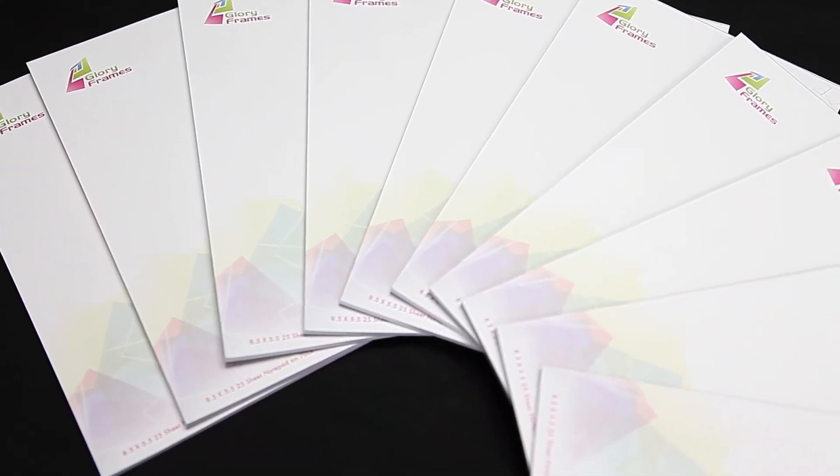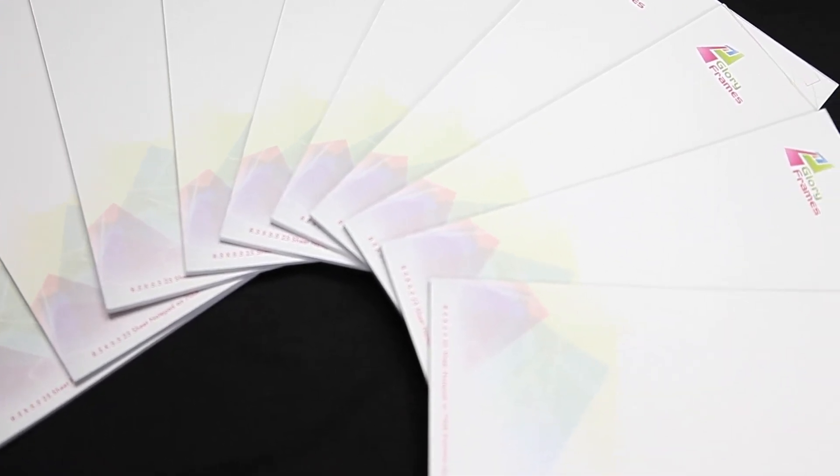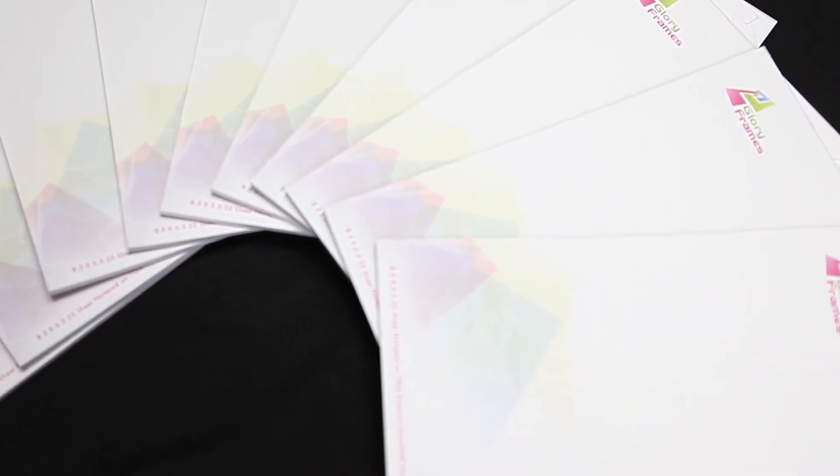Notepads are great for promotions and giveaways. They're also perfect for use in schools, offices, and at seminars and meetings.